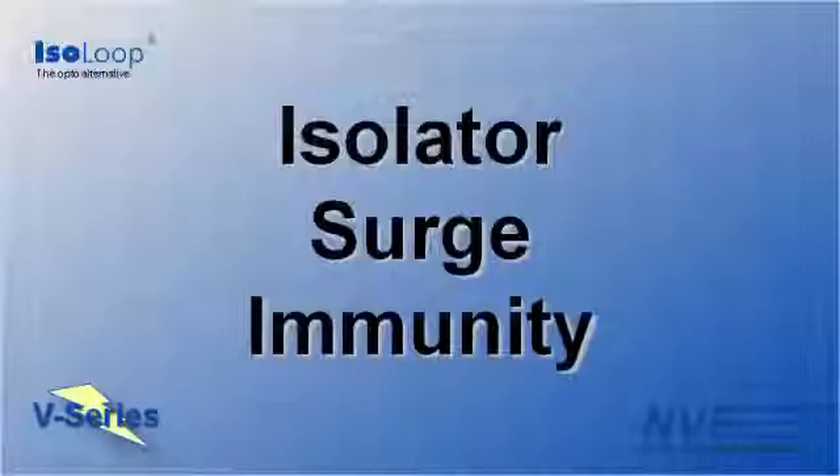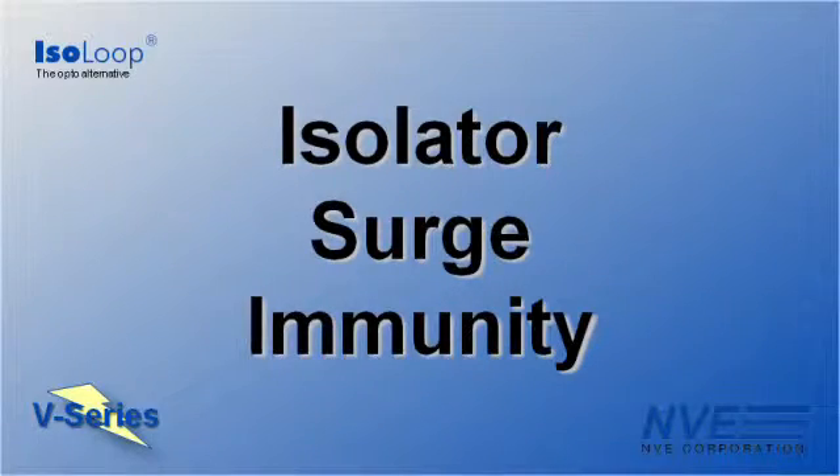Hard as lightning, soft as candlelight. Hi, I'm Jim Schutz with NVE Corporation.